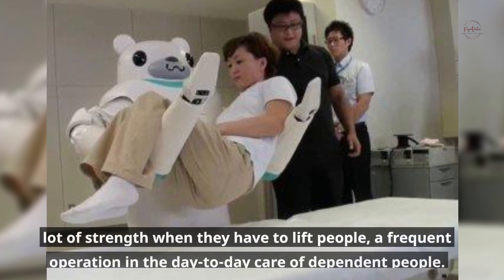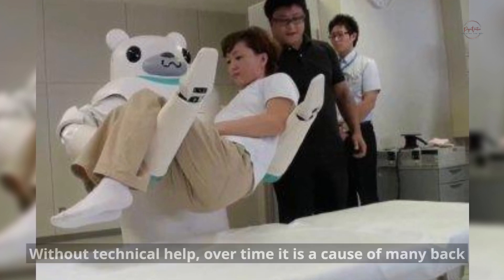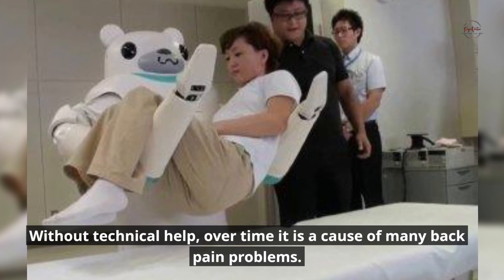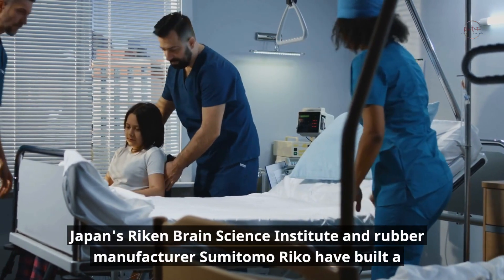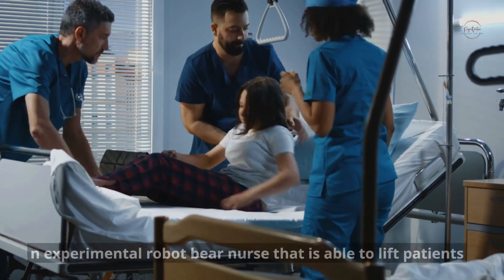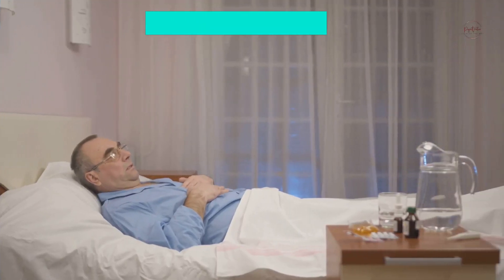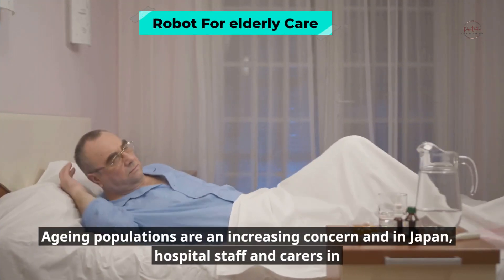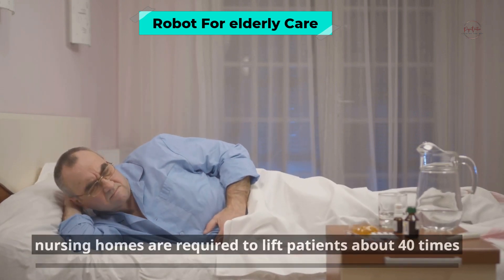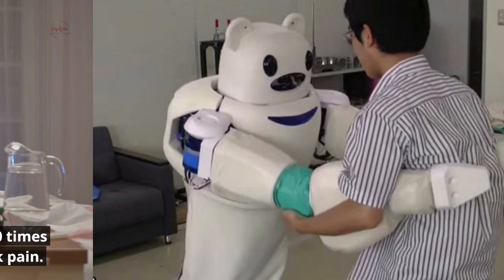Robear can help workers in tasks that require a lot of strength when they have to lift people — a frequent operation in day-to-day care of dependent people. Without technical help, over time this is a cause of many back pain problems. In Japan, hospital staff and carers in nursing homes are required to lift patients about 40 times a day, which is strenuous and can cause lower back pain.